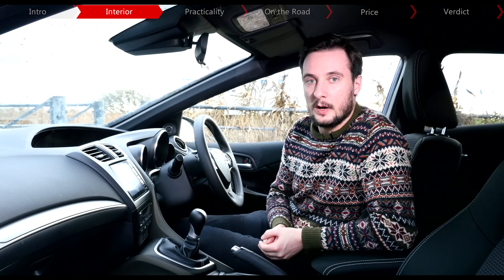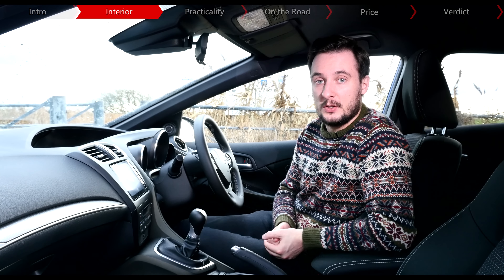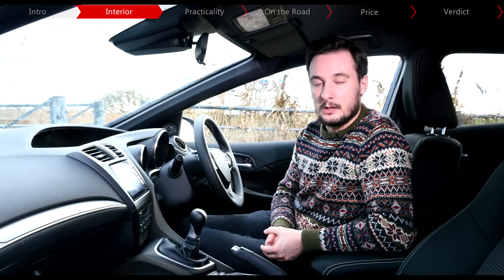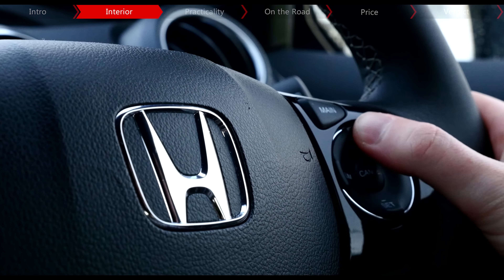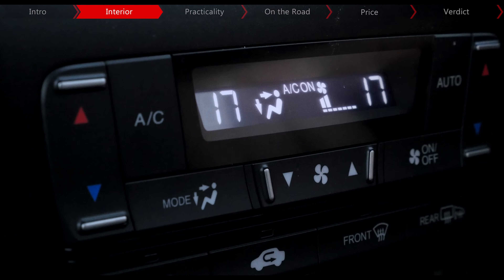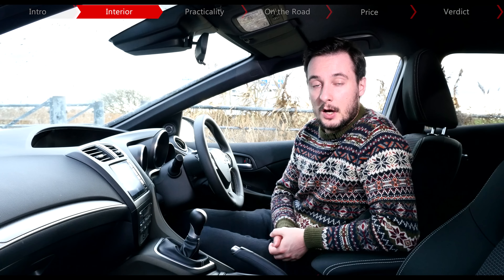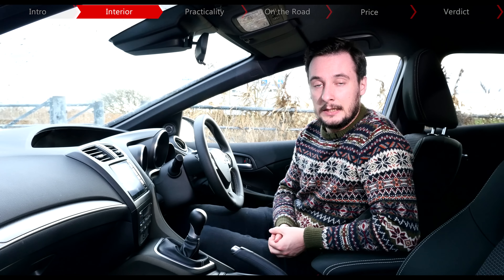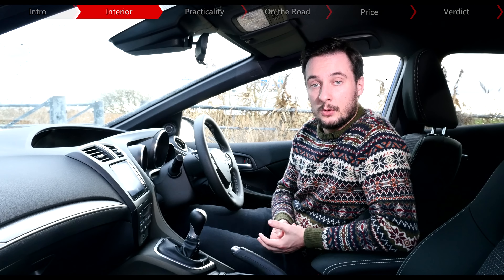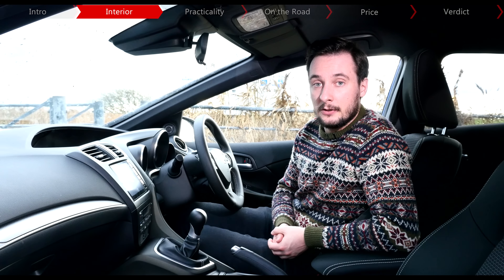Even though it gets an aggressive body kit and a sizeable rear spoiler, the Sport is actually the cheapest Civic that you can buy. Standard equipment includes DAB radio, cruise control and Bluetooth, so it's good value at least, and it's also a long shot from some of the more dire entry-level offerings from rival manufacturers. Sat-nav doesn't come as an option, which is a point against it, and material quality isn't up there with the best by quite a stretch, but it's still one of the most distinctive interiors around and good value for money.